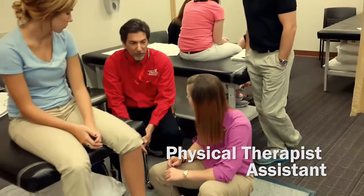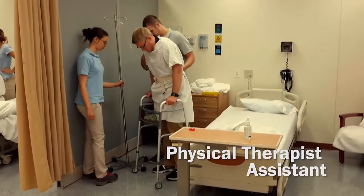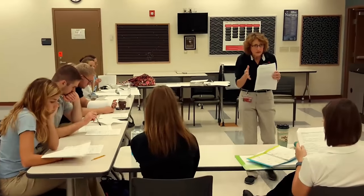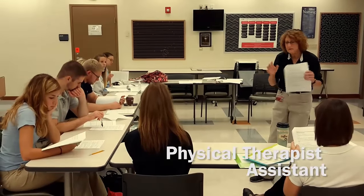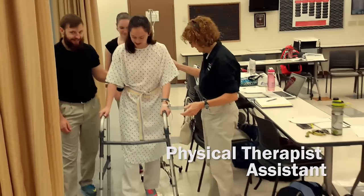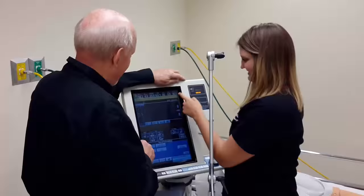Our program is affiliated with numerous facilities including acute care hospitals, rehabilitation centers, outpatient orthopedic, sports medicine, and neurologic rehabilitation clinics, skilled nursing centers, pediatric centers, and home health agencies.